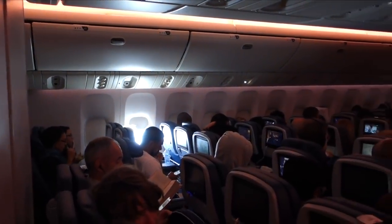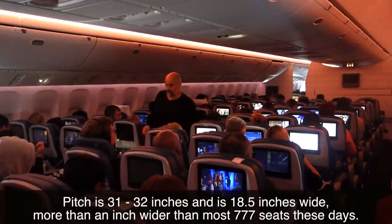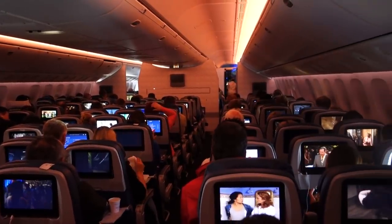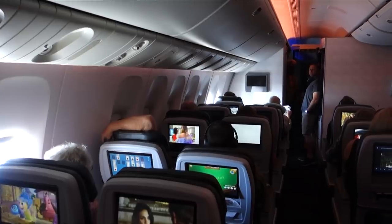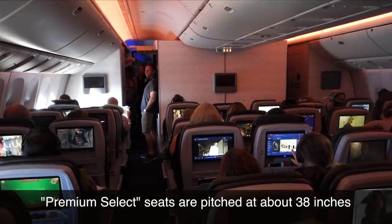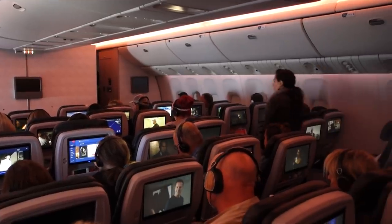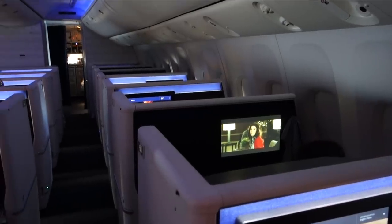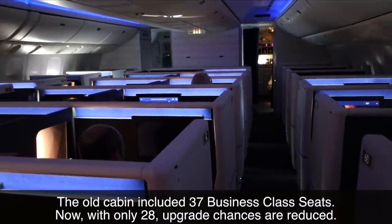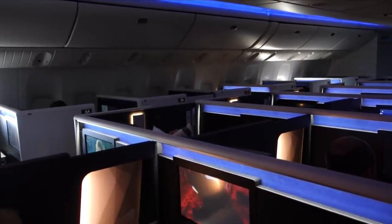After dinner, I chose to explore the cabin. The economy class is laid out in a 3-3-3 configuration — that is industry leading since most airlines go for 3-4-3 in economy. Delta's premium economy is branded as Premium Select, and it's laid out in a 2-4-2 configuration. Business class is laid out in a 1-2-1 configuration. Now, there really aren't any seats that are good for couples, so if you're looking to communicate with somebody, you might want to choose a different cabin or a different airline.